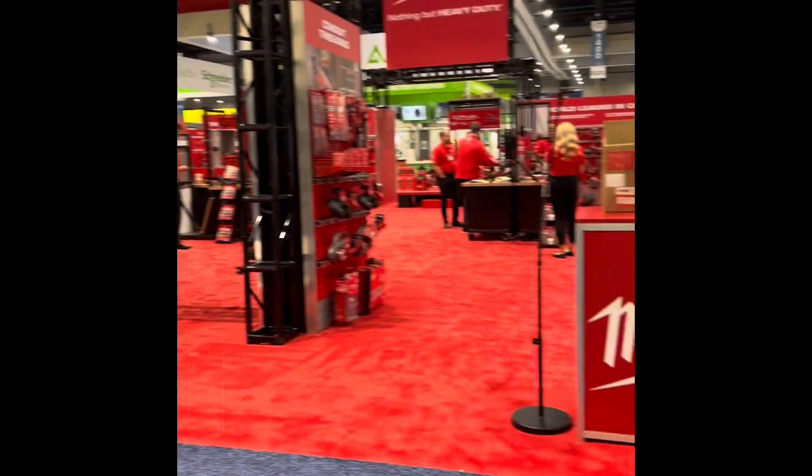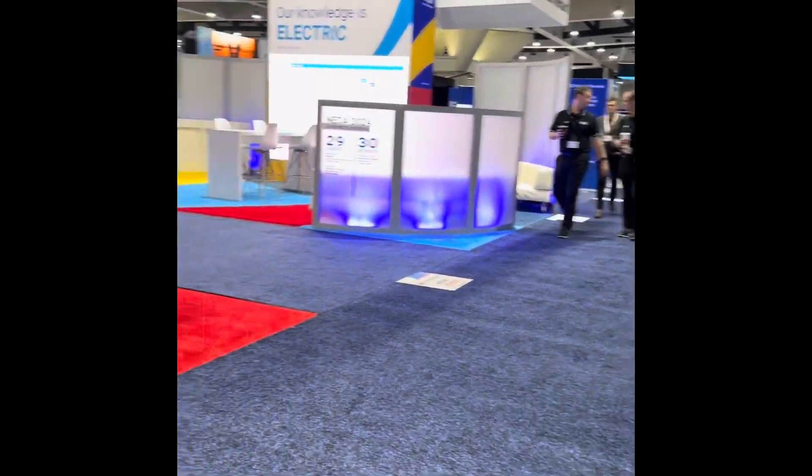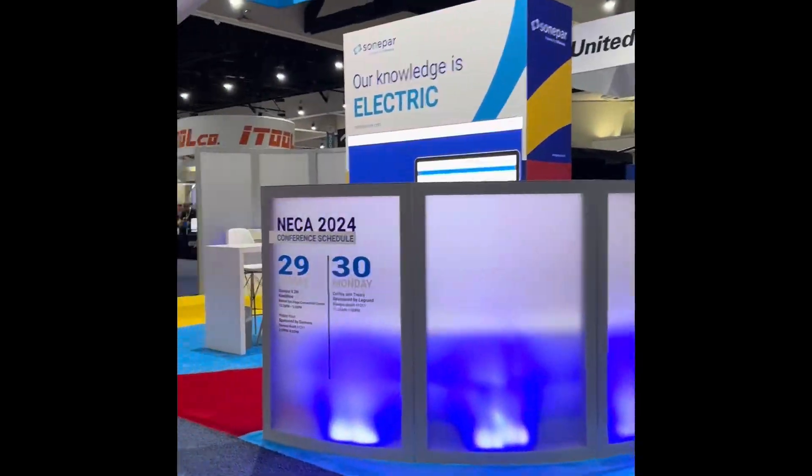And we are here. This is kind of a walkthrough of the convention hall. I'm down by the Milwaukee Tools, Graybar, Southwire, and Simipar — here at United Rentals.